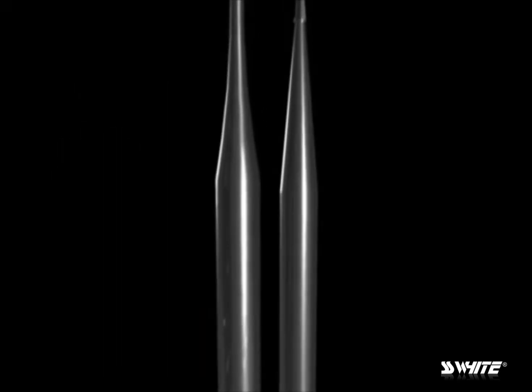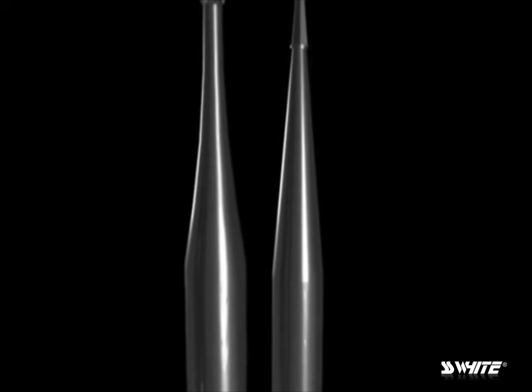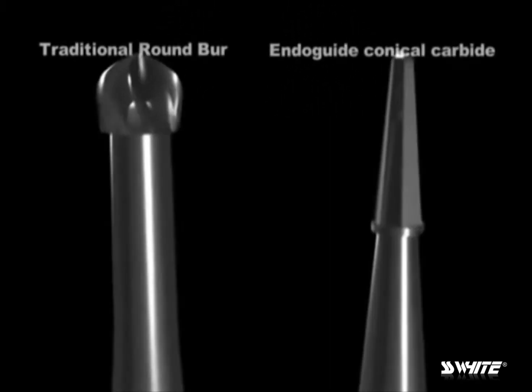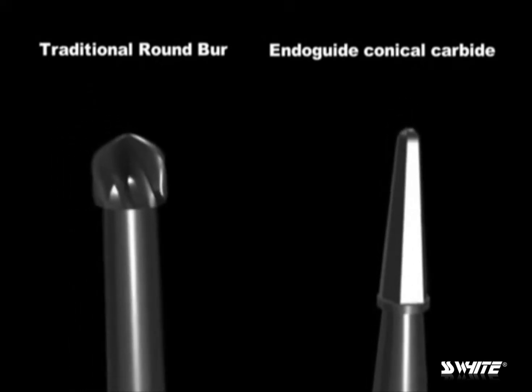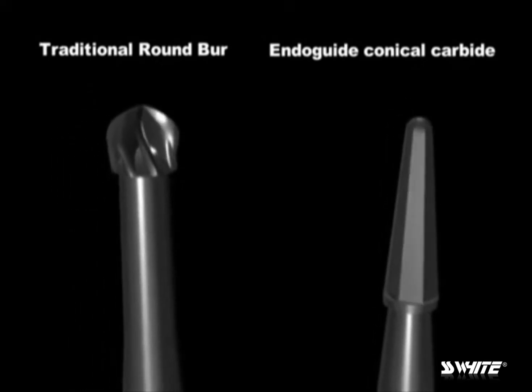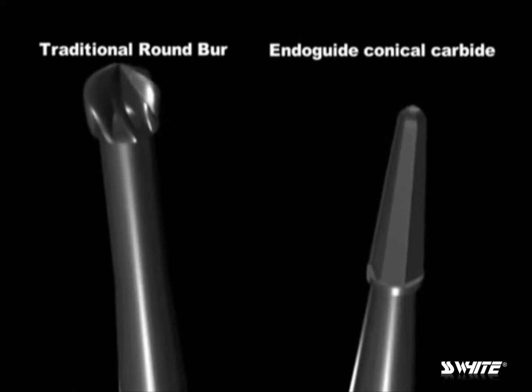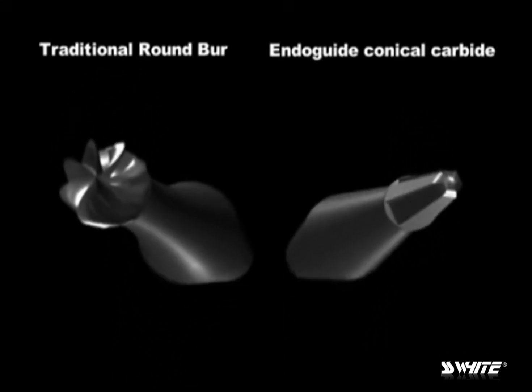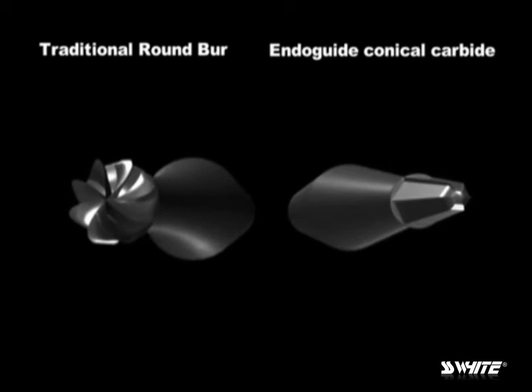Let's take a look at the new EndoGuide burrs from SS White. John and I have worked on this project for years to help design conical carbides for endodontic access. These burrs are a modified version of the patented fissurotomy burrs. In restorative dentistry, the fissurotomy bur and preparation revolutionized minimally invasive class 1 composite restorations. In just a second, we're going to be showing some clinical footage demonstrating these new tapering carbides from SS White.